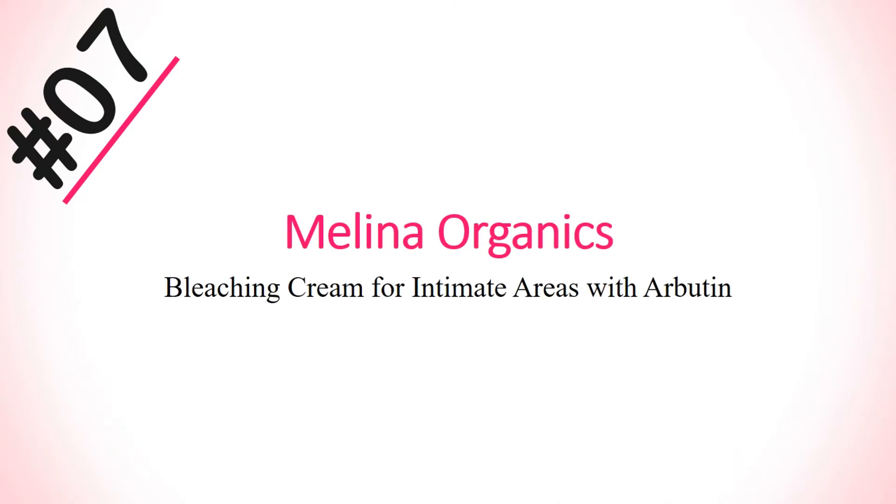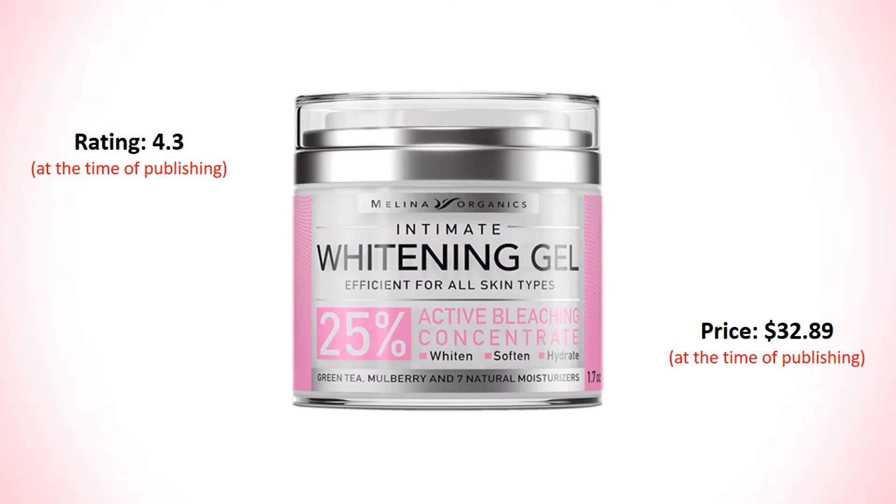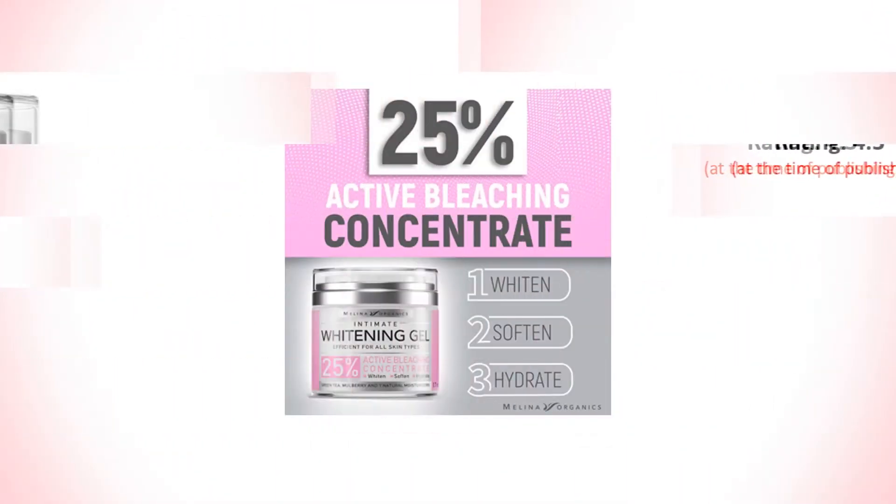Number 7: Melina Organics Blessing Cream for intimate areas with arbutin, hyaluronic acid, and aloe vera. Its rating is 4.3 and price is $32.89.